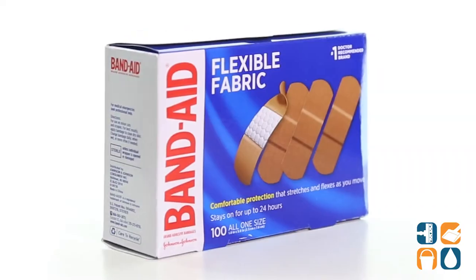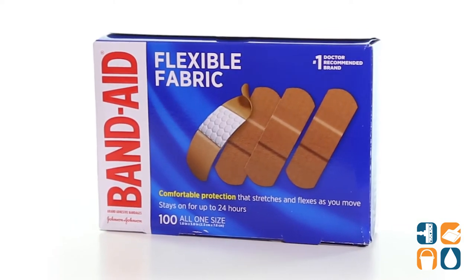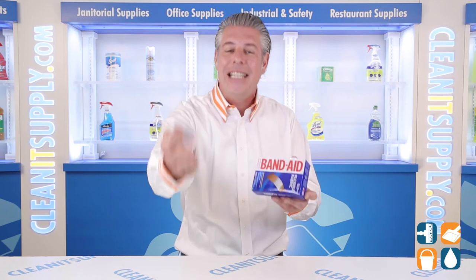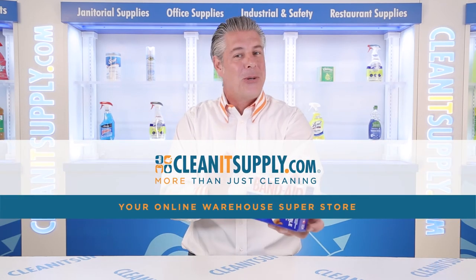There you have it. This is the JOJ 4444 Band-Aid flexible fabric adhesive bandages — 100 bandages per box, detail product breakdown, available at CleanSupply.com, your online warehouse superstore.